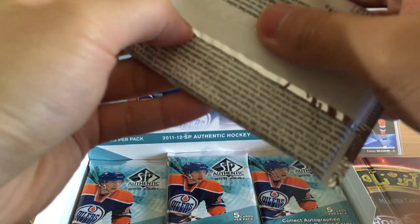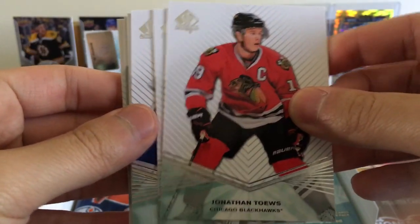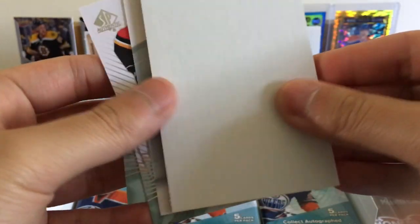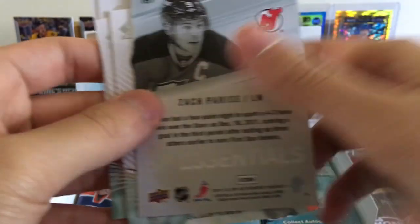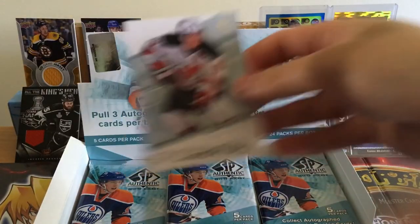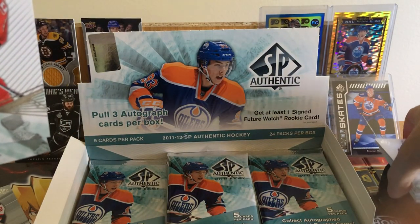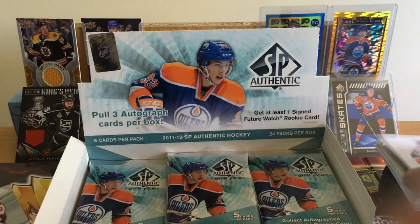Berglund, Parise, Patrice Bergeron, Kubelik, Alfredsson — Ottawa's in such a big hole right now. I think Alfredsson wants the owner to sell the team or something. Jonathan Toews — I think he was on trade rumors a bit. John Tavares, Stephen Stamkos. We've got an SP Essentials insert — Zach Parise, now with the Minnesota Wild. Let's put them on the side.